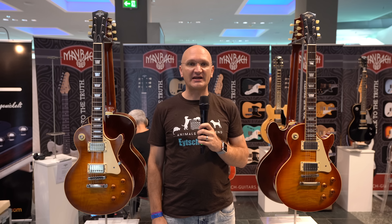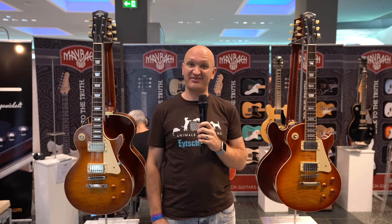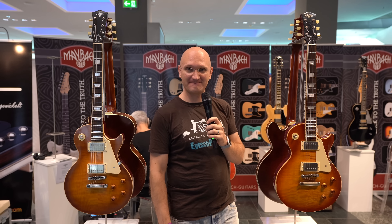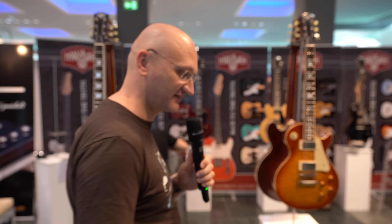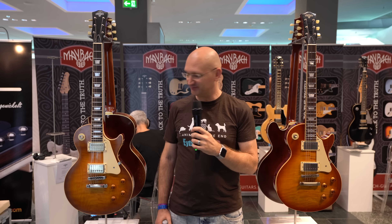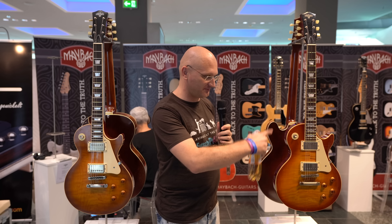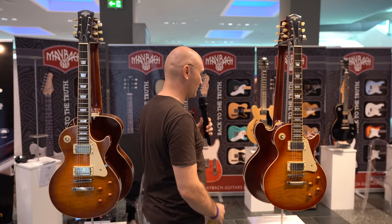But not just the guitar is phenomenal when it comes to Maybach. You get a super nice case with green inside, and we all know green is the way to go. And then you have a certificate of authenticity. The whole thing is nice — it's just a good presentation. But they don't just make that shape. They make the big ones.